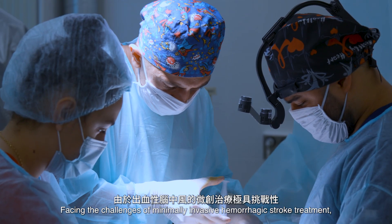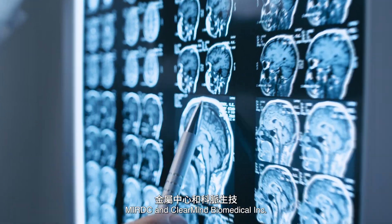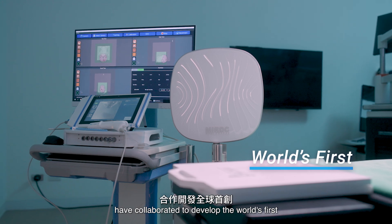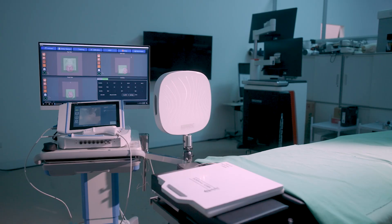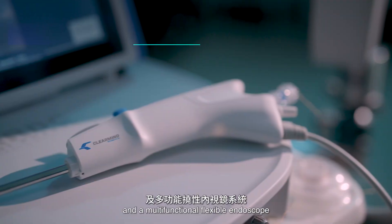Facing the challenges of minimally invasive hemorrhagic stroke treatment, MIRDC and ClearMind Biomedical Incorporated have collaborated to develop the world's first Precise 3D Magnetic Tracking Guided ICH Surgical Navigation System. This system integrates precise magnetic tracking and a multifunctional flexible endoscope.